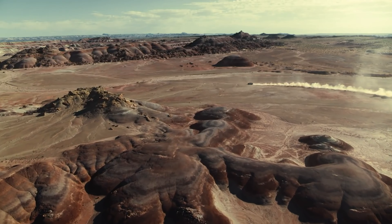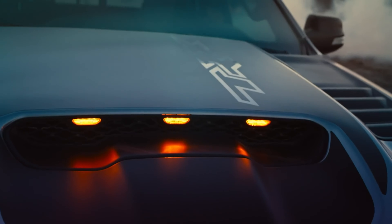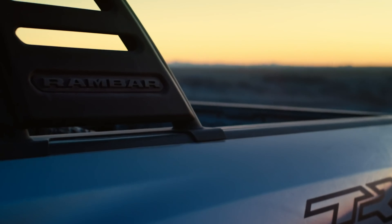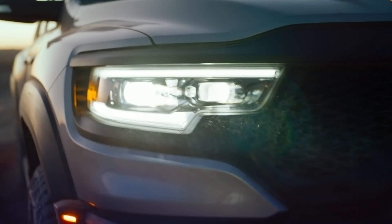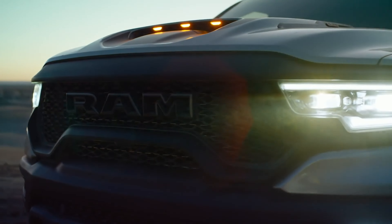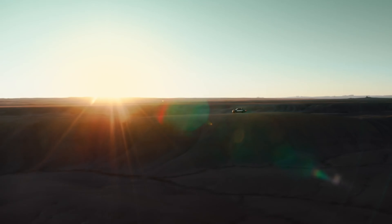We're gonna start by talking about the pickup truck. Picture it like a casserole — I don't really know why — but you have your bottom layer, which is the Ram TRX. I think that's probably one of the most awesome things to happen to the performance community in quite some time. But this version shoots over the moon.